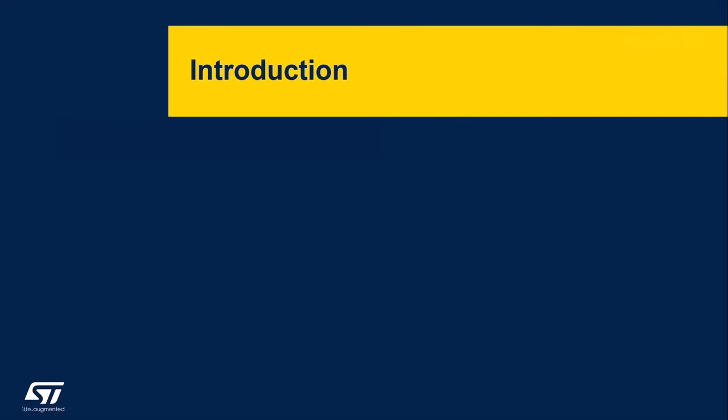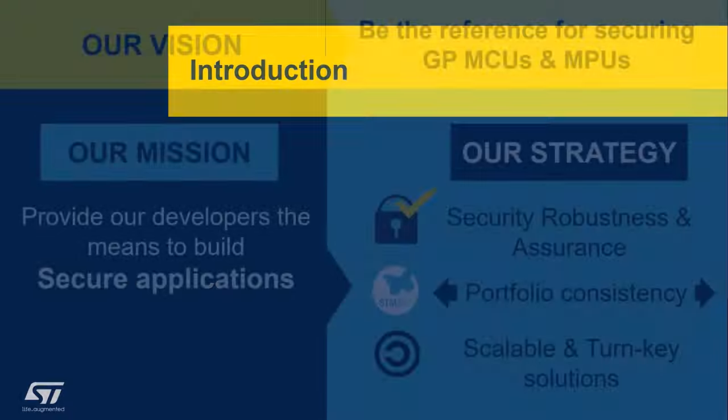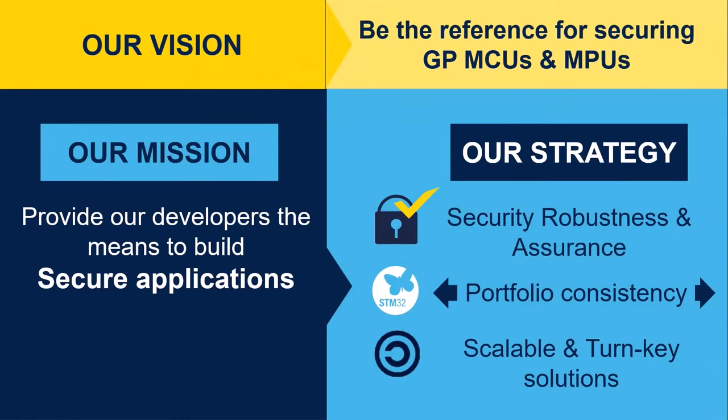Here's a quick introduction of our strategy around security for our STM32 devices. When it comes to security, our vision is to become the clear reference supplier for secure general-purpose MCUs and MPUs. Our mission is to provide developers the means and solutions to address the requirements to secure their applications in the most efficient way. Our strategy is to build a security roadmap of hardware IPs associated to a full set of security services across our STM32 product portfolio, with a clear focus on improving security robustness to a level of assurance with physical attack resistance that goes above and beyond the latest regulation requirements.